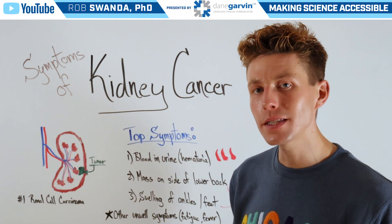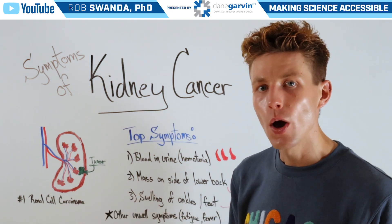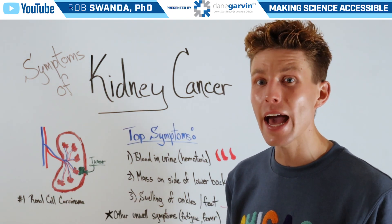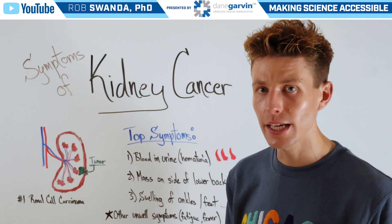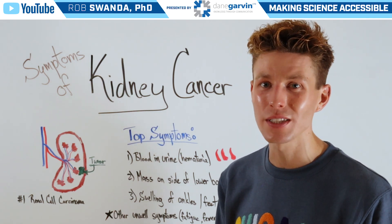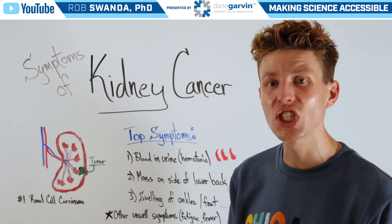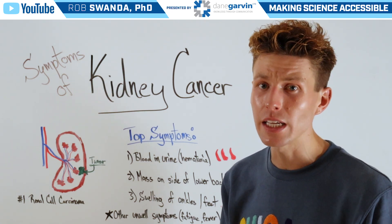The most common type of kidney cancer is known as renal cell carcinoma, which occurs in about every 9 out of 10 diagnosed kidney cancers. But kidney cancer can be very difficult to diagnose, and oftentimes it's not even noticed until somebody is going in for a different routine checkup.